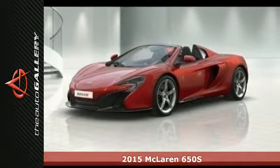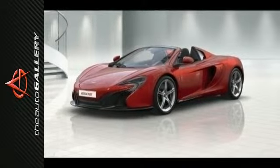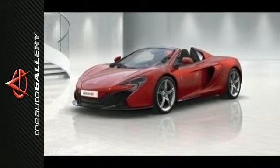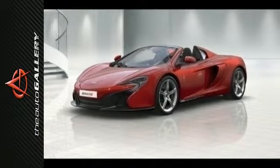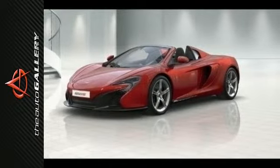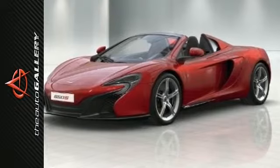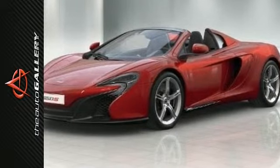McLaren Calabasas is proud to offer this brand new 2015 McLaren 650S Spider for sale with an automatic transmission in Calabasas, California 91302. Finished in a volcano red with carbon black full Alcantara, this McLaren 650S Spider comes with a shocking 641 horsepower and 500 pound-foot of torque.